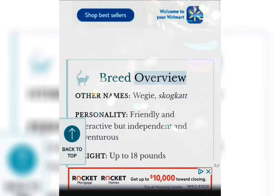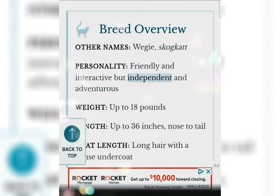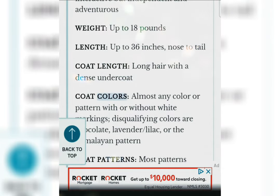Breed overview. Other names: Wedgie, Skogcat. Personality: Friendly and interactive but independent and adventurous. Weight: Up to 18 pounds. Length: Up to 36 inches nose to tail. Coat length: Long hair with a dense undercoat.